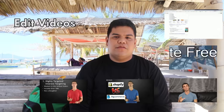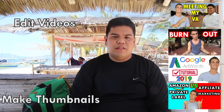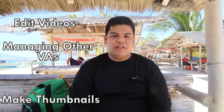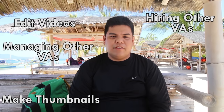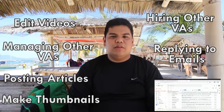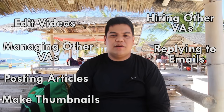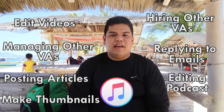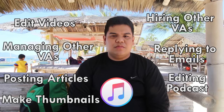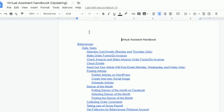Dan works 40 hours a week. He edits videos for the YouTube channel, makes thumbnails, manages and hires other VAs, posts articles on the website, and replies to emails for Effective Ecommerce.